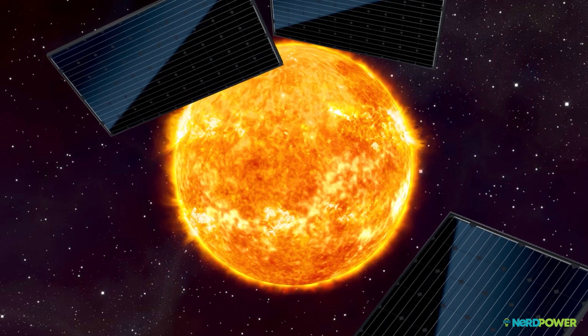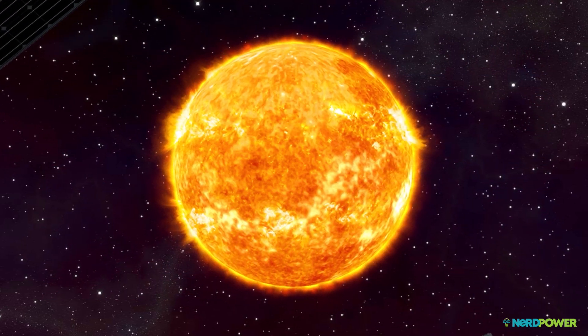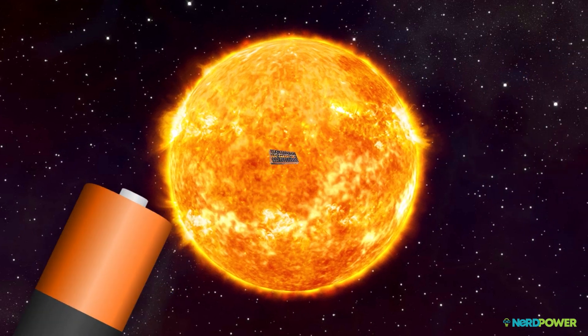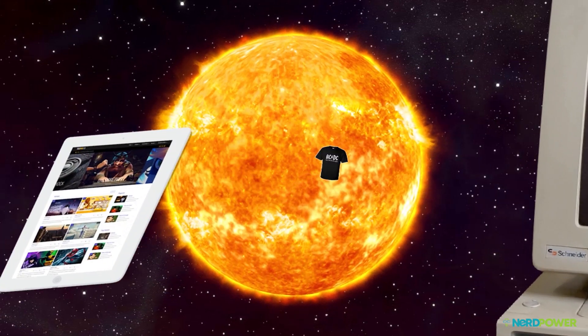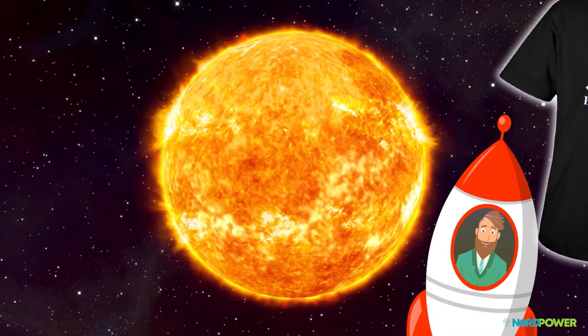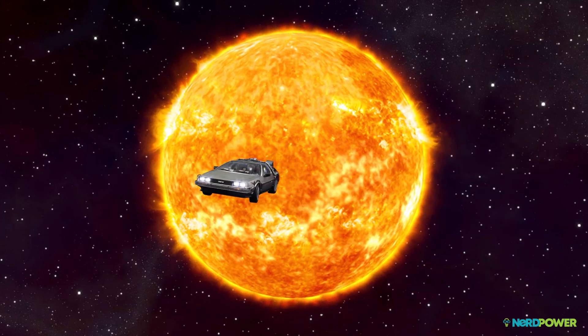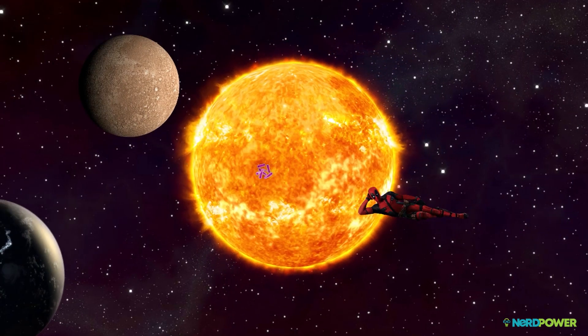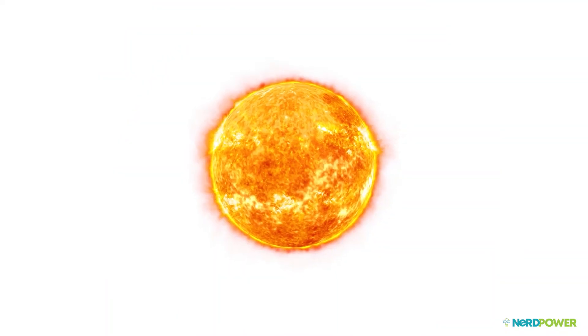Photovoltaic solar panels do capture the sun's energy quite efficiently, but how did this technology become so common? The technology is what it is today because humans have been striving to capture the sun's energy since we began evolving. So let's go back, way back, to see what the history of solar energy really looks like.